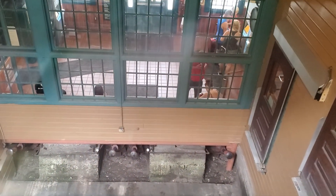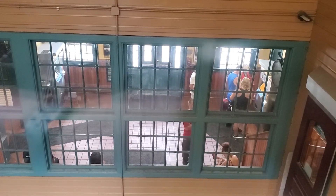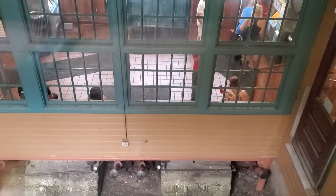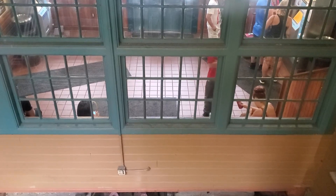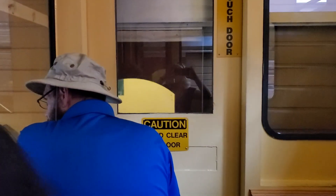Almost there. Got kind of a glare there on the window. This part's pretty slow.